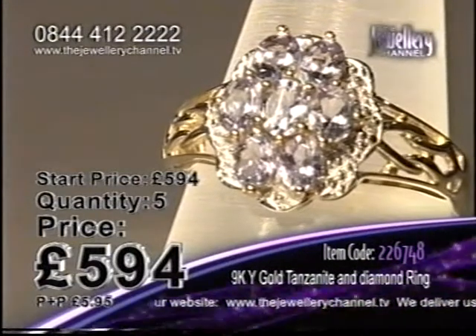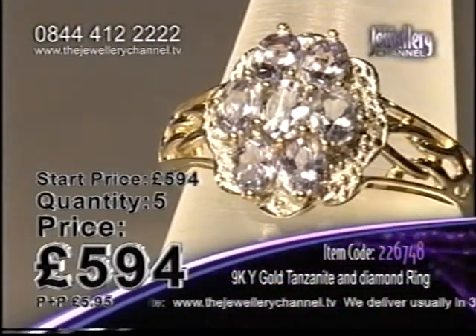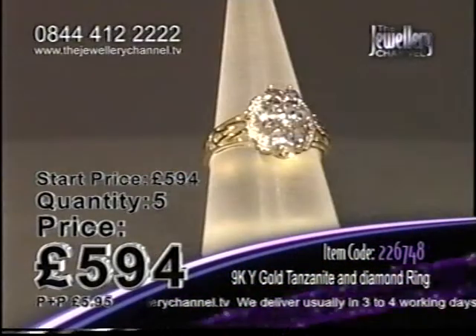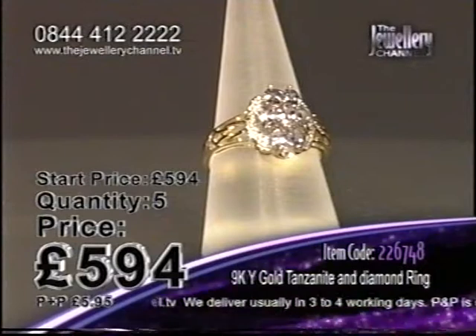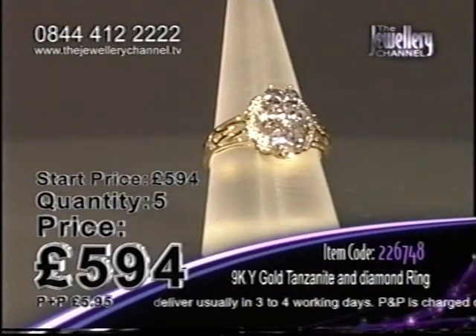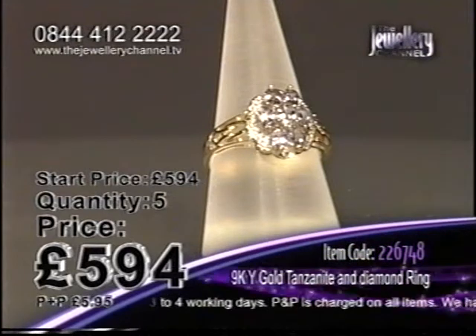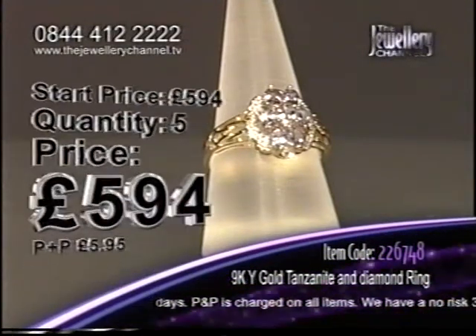So if you like to have something unique, something a little bit different, keep your eyes on this and keep your eye on the price as well because that price is going to drop. Five rings in the game, nine carat yellow gold setting, gorgeous tanzanite and diamonds as well.